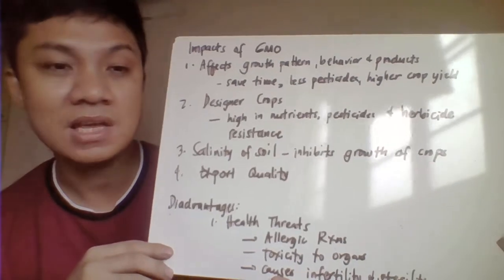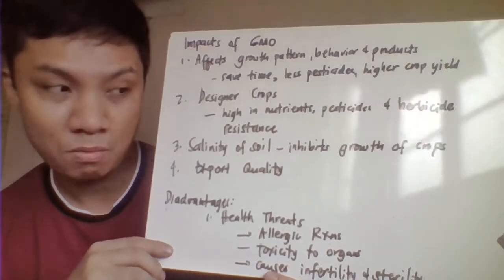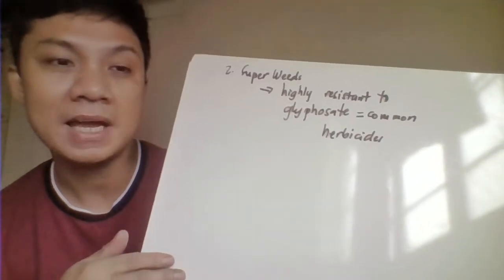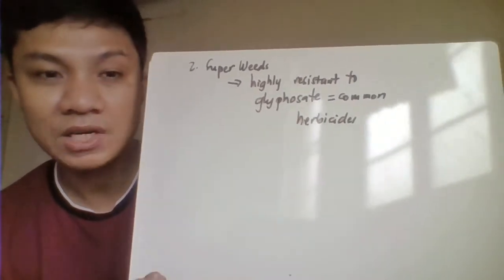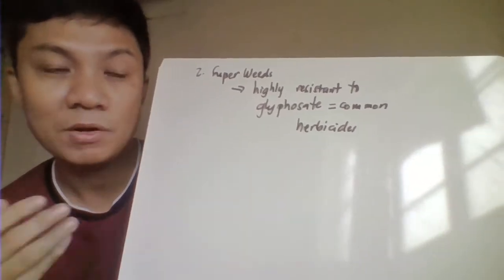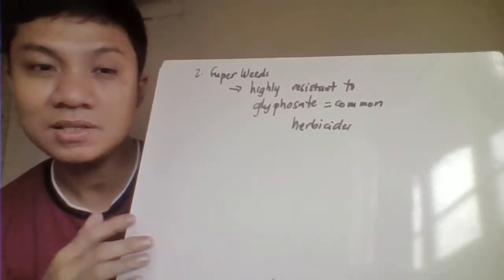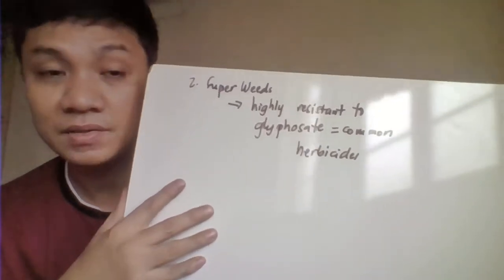Another disadvantage is that since you are modifying your crops, it might also lead to superweeds — meaning they can no longer be killed by ordinary herbicides and pesticides. If those superweeds grow, they would affect the growth of your important crops. Since they have been modified, they could kill your important crops and at the same time, you can't kill them because they are highly resistant to pesticides or herbicides. So that would be some of the consequences of your GMO.